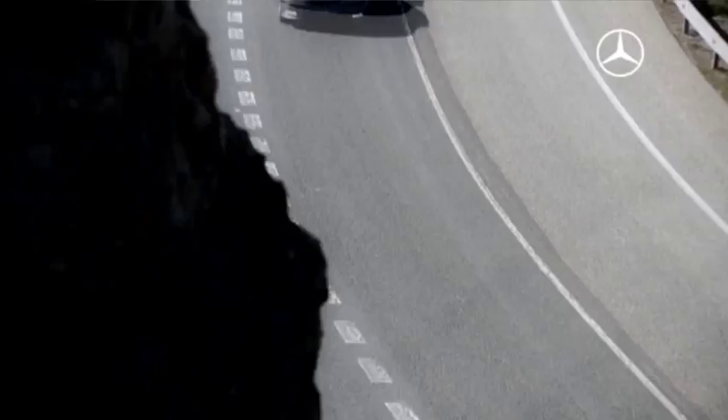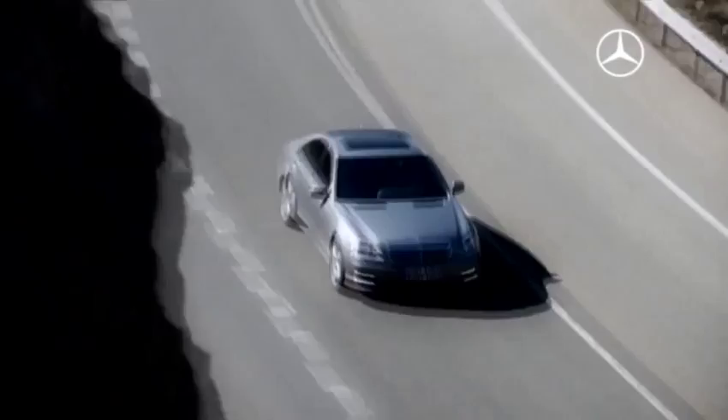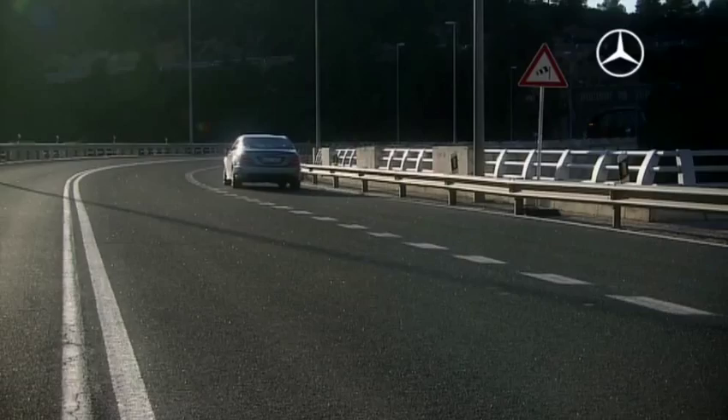With the new crosswind stabilization, the active body control offers even more traveling comfort and safety. The typical shifting of the vehicle with strong gusts and crosswind can be minimized or counterbalanced with this additional function.